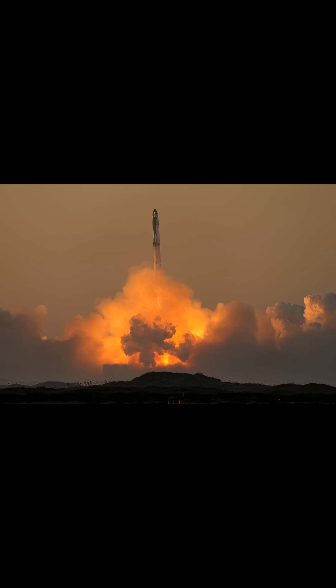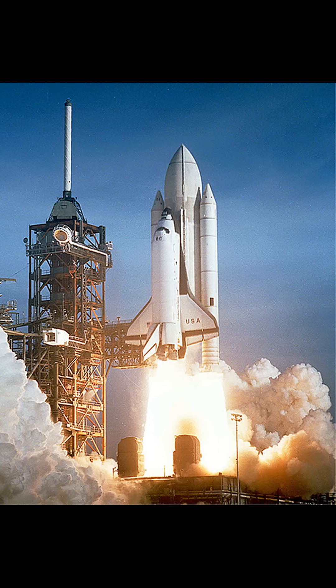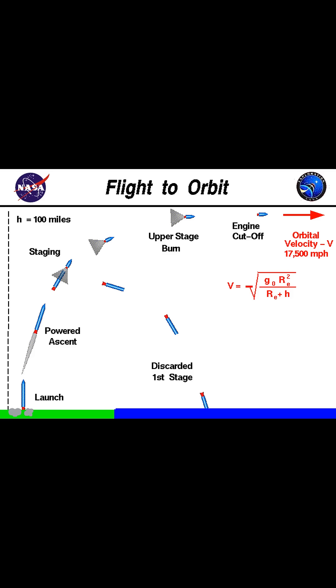This ascent isn't just about going up — it's about reaching the right speed and altitude to enter orbit, which is a delicate balance to achieve. Once the satellite reaches the edge of space, it needs to attain a specific horizontal velocity to stay in orbit around the Earth. This is where the concept of orbital mechanics comes into play.